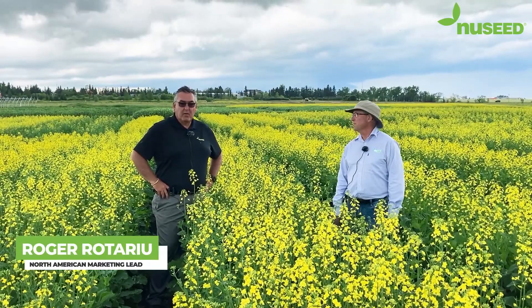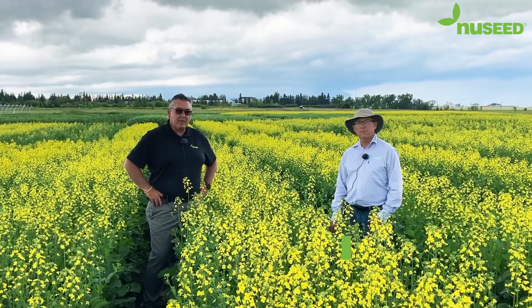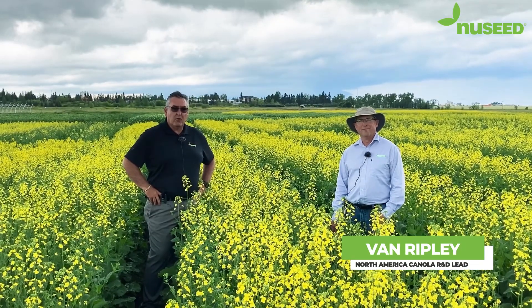Hi, I'm Roger Rotario, marketing lead for New Seed in North America. Here with me today is Van Ripley, our North American head of canola breeding.